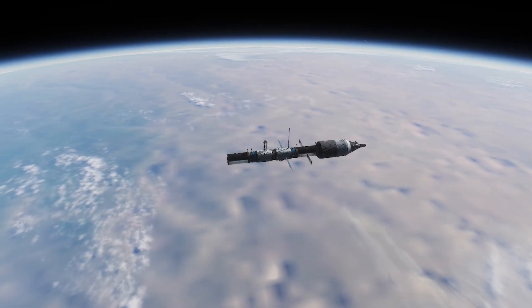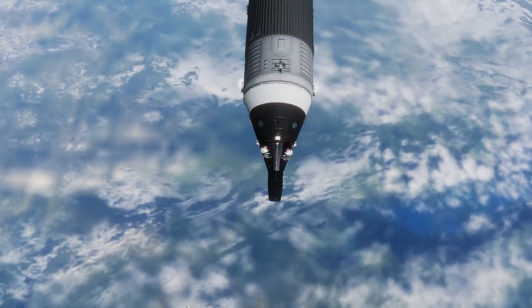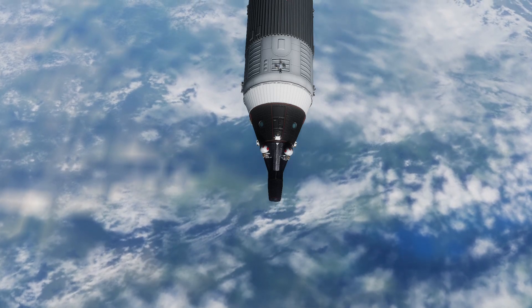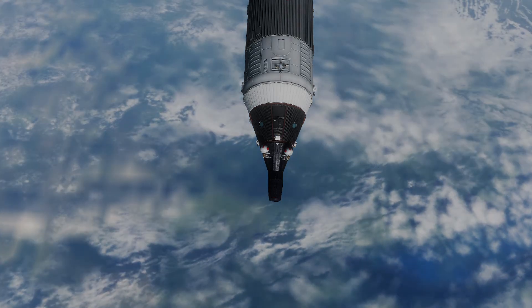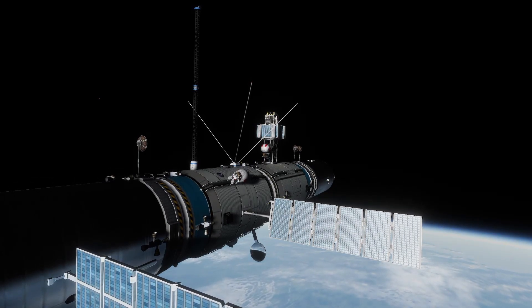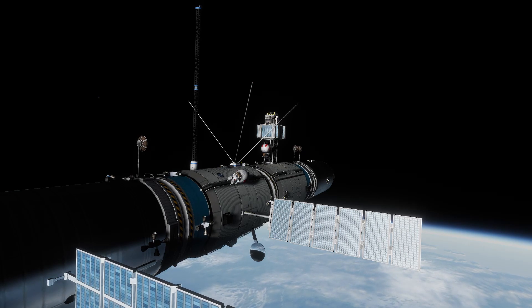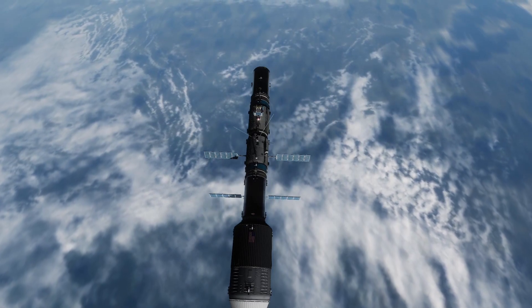After six hours, the crew climbed back into the Gemini cockpit. The next day, a second spacewalk conducted by a different pair of astronauts saw the installation of the four large solar panels to the top of the assembly.